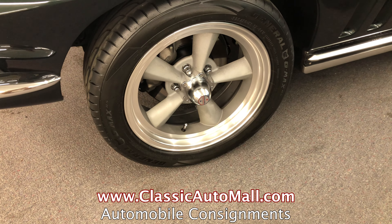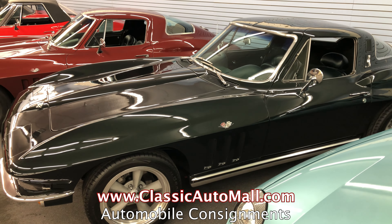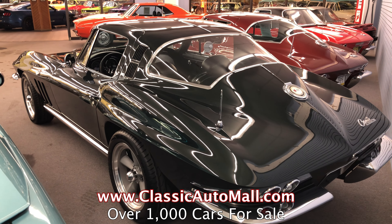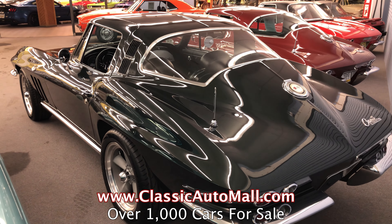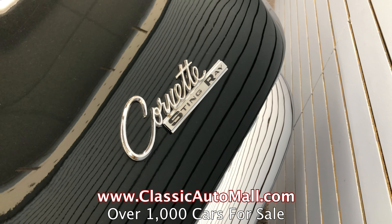A lot of cars didn't have a lot. Of course, the Corvettes had up to — in 65, the biggest motor was a 396, and then 66 and 67 you'd get the 427, 390 horse or 435 horse.